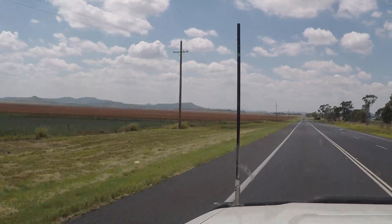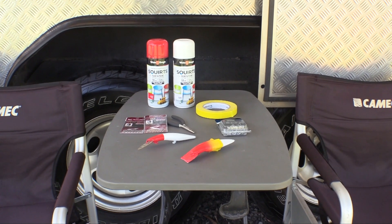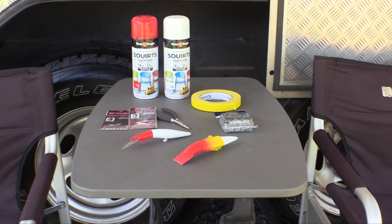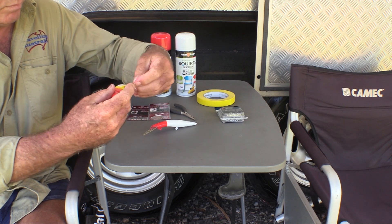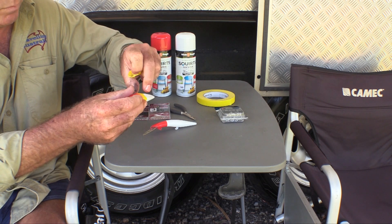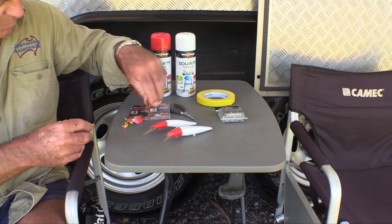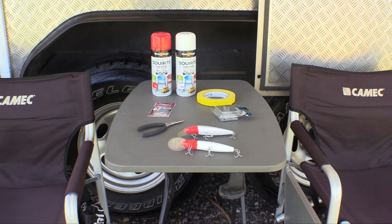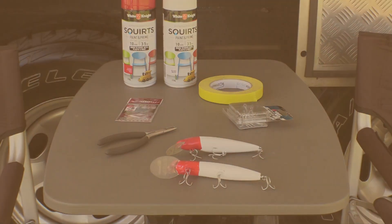Not far outside of Toowoomba. While the wedding was being organised, we'd planned to stay at the Toowoomba showgrounds for a few weeks. While Chris is helping with the wedding preparations, I'm filling in time repainting and re-tackling some of our old favourite fishing lures in preparation for the next leg of our trip — heading north into Barra Country.